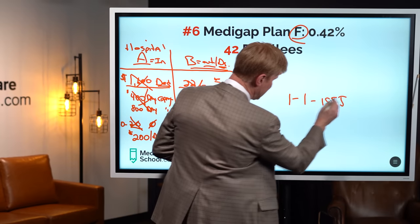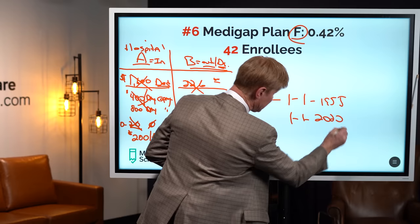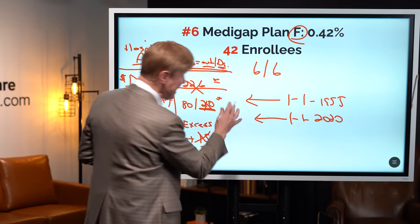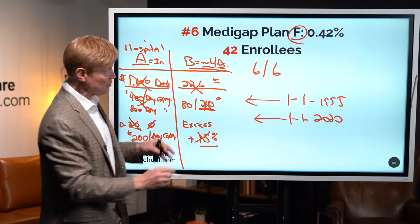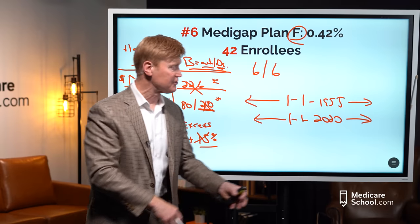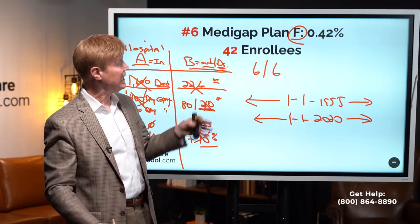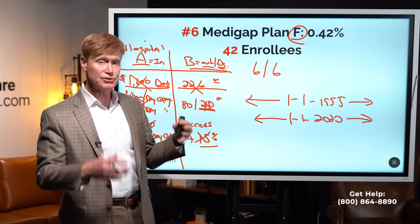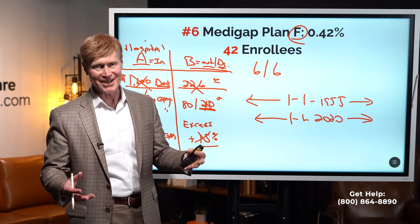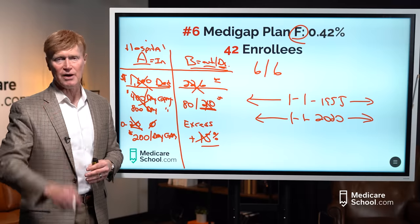Here are the rules for Plan F eligibility. Anyone born before January 1st, 1955 — meaning they were eligible for Medicare before January 1st, 2020 — can still buy F plans. Anyone born after that is ineligible to buy an F plan; they have to buy the next Medigap policy. Very few people choose it anyway because it's frankly not a very good value. That's why it's the least popular plan in our last 10,000 applications.